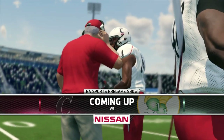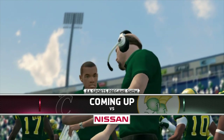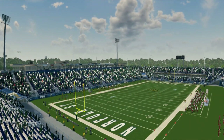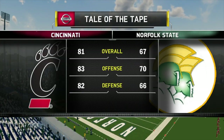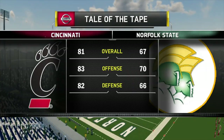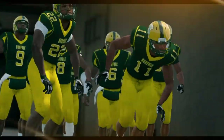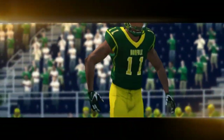Bringing you the EA Sports NCAA Football 14 pregame show presented by Nissan — innovation that excites. Really looking forward to this matchup today. I know this game might not be on the forefront of people's minds all across the country, but I think we're going to have a terrific football game. NCAA Football 14 action coming at you right now — Fred Nessler and Parker.